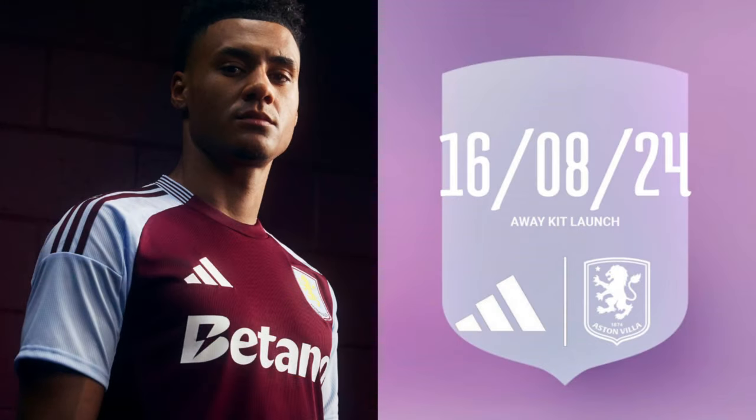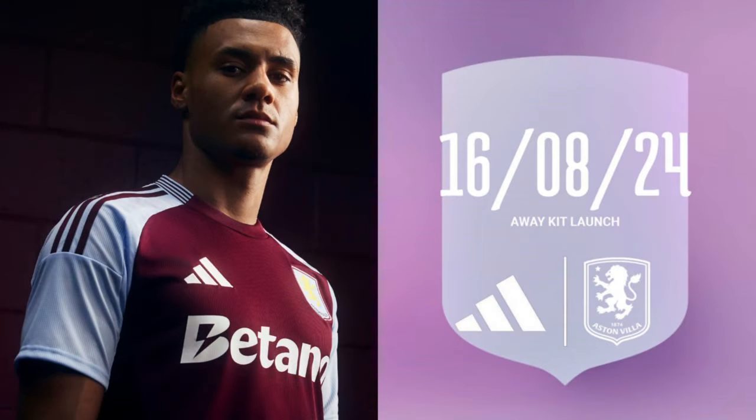Moving on to Aston Villa, who at time of recording have not yet launched their away kit. Is it going to be purple? Maybe it will be white with that purple detail. The home kit is looking rather sleek and lovely — another Adidas number. You can't go wrong with a classic Villa kit. The badge looks lovely, stripes don't go all the way down the arm, but I'm a pretty big fan of the Villa shirt.